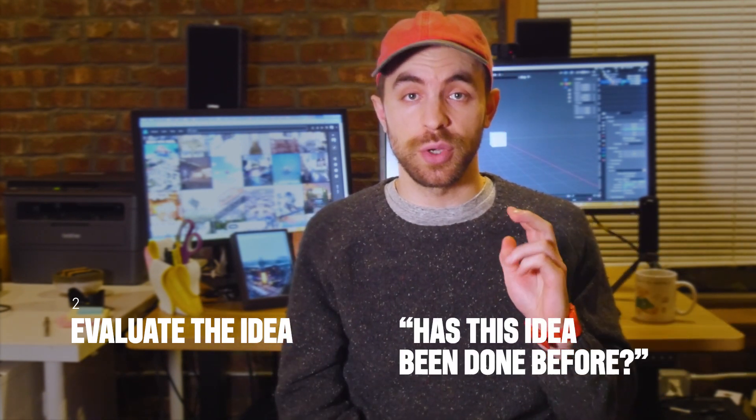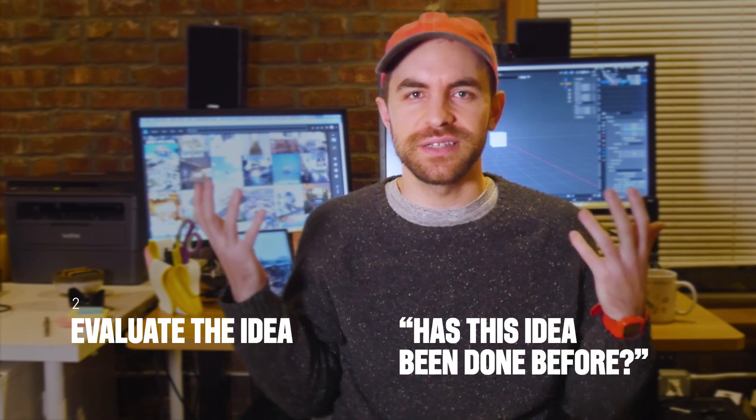Second, do a quick Google search. See if your idea has been done before. Often I'll come up with what I think is a really cool idea and Google will immediately show me that everybody has thought of this, everybody has made it, and it is not worth my time to try again. On the other hand, sometimes I'll Google an idea and I'll see that it has been done and no one's done a good job, so I should try and do it better.